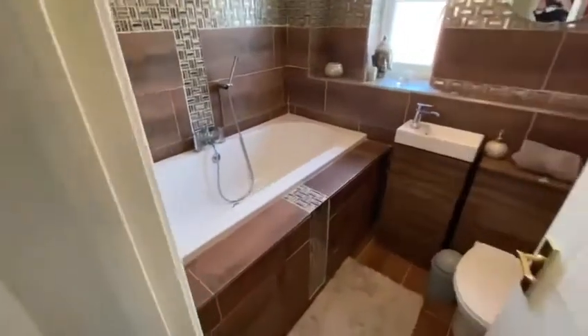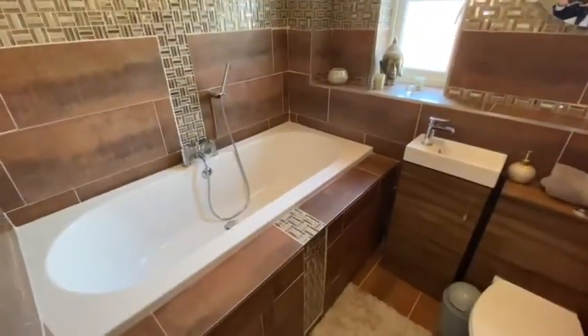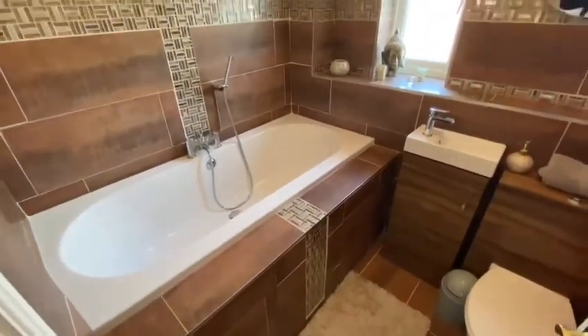The family bathroom has been nicely tiled with a nice sized bath.